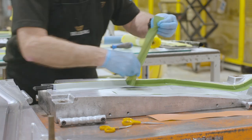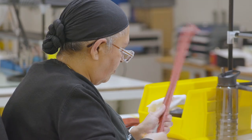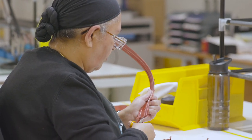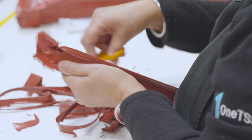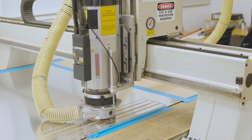The majority of products are formed using hand-built methods by skilled craftspeople. Finishing operations are undertaken using either a hand-cut manual process, water jet, CNC router, or automated cutting stations.